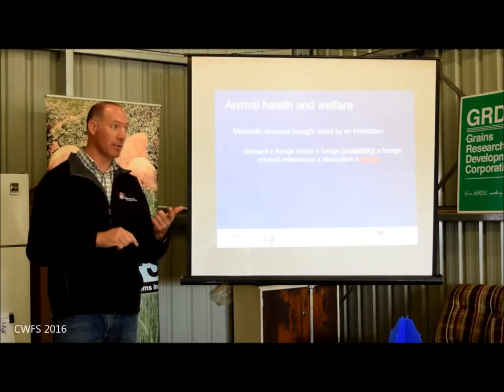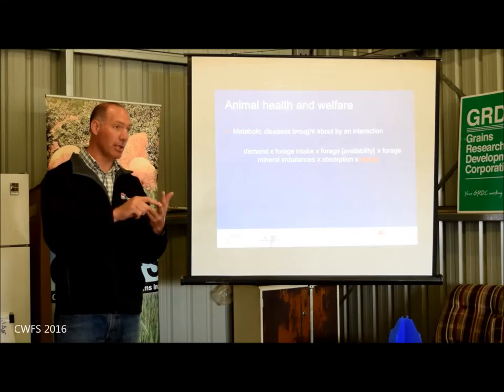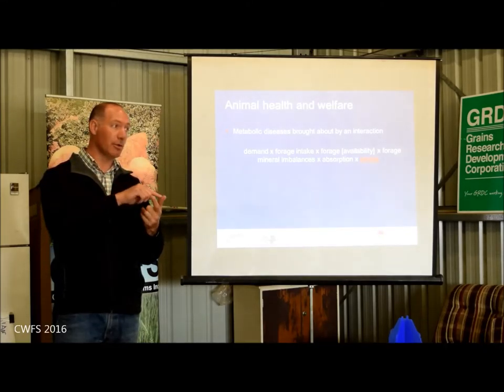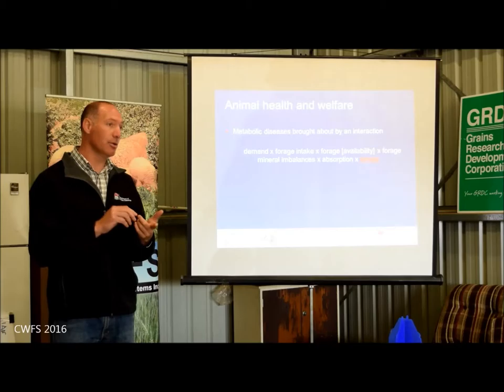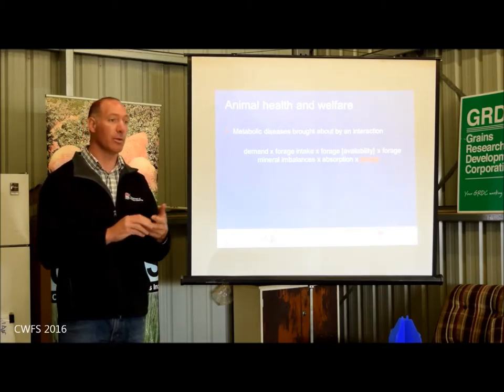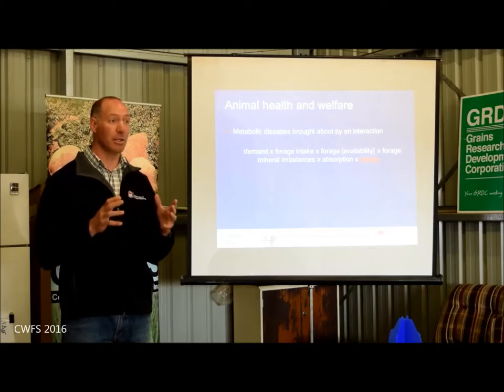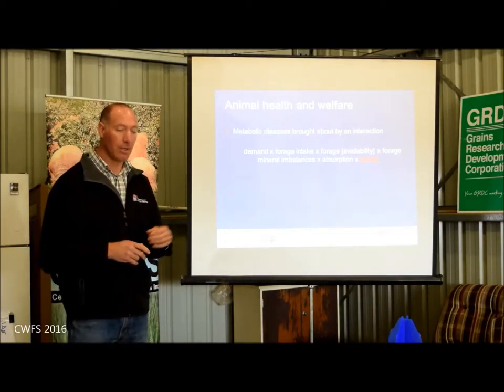If both lambs are growing at 200 grams a day but one will turn out to be a 50-kilo sheep and one a 60-kilo sheep, the 60-kilo sheep still needs more minerals. We've got influences with age and physiological status — twin-bearing ewes need more minerals than single-bearing ewes, and they need most of these minerals late in pregnancy and in early lactation.